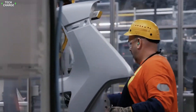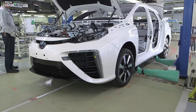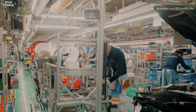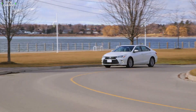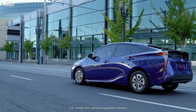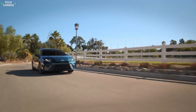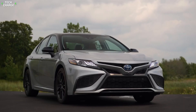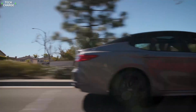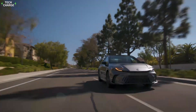And there you have it — from raw materials to finished product, that's how Toyota builds its hybrid cars. It's a process that combines cutting-edge technology with good old-fashioned attention to detail. Next time you're behind the wheel of a hybrid, think about the journey it took to get there. It's not just a car — it's a rolling testament to human ingenuity and the future of transportation. The question is, what innovations will we see in the next generation of hybrids? Only time will tell, but the road ahead looks exciting.